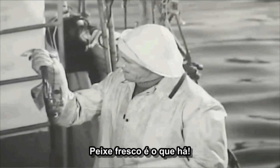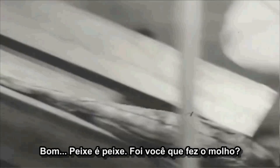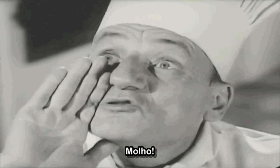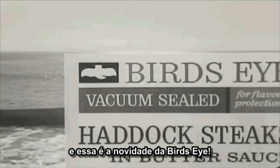Fresh! Gives fish the good flavor. Oy, but fishy fish! Did you create the sauce? Fresh! The sauce! They're both right. And that's the news from Birdseye.